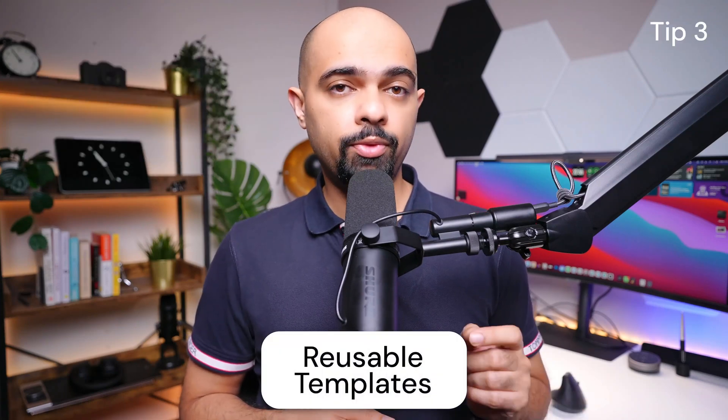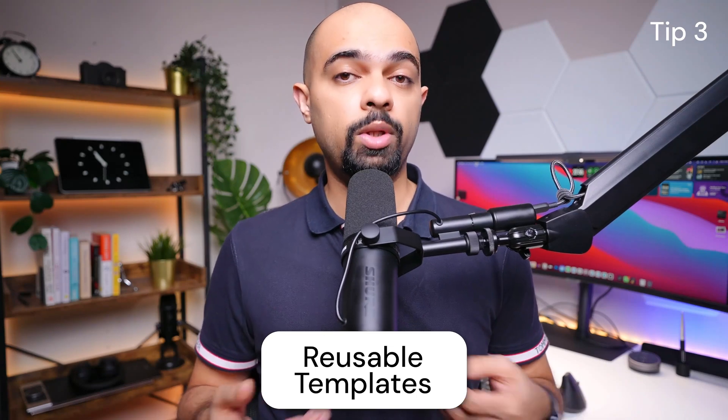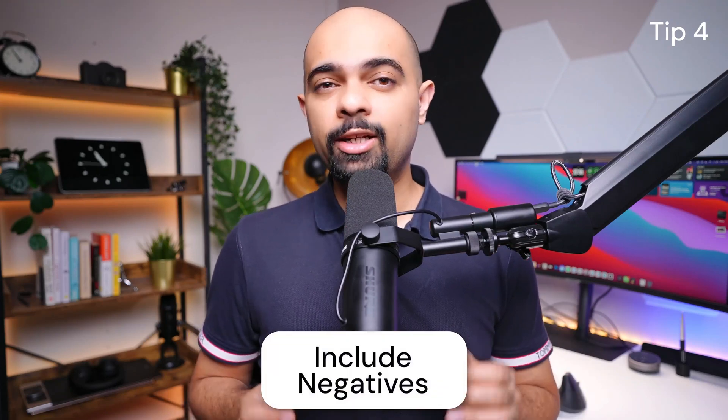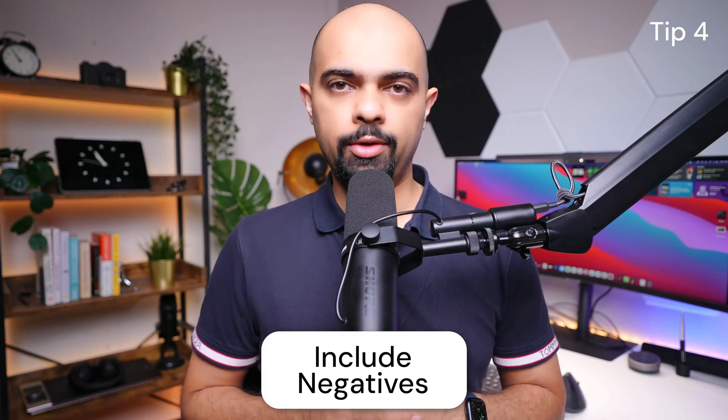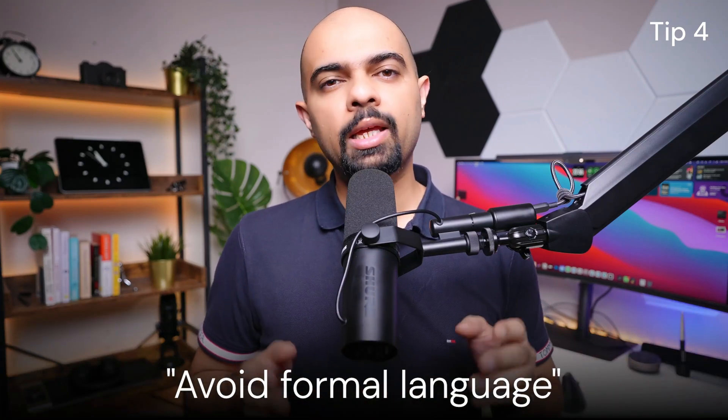Third tip: develop reusable prompt templates for common tasks which can be reused with minimal changes. This saves time and ensures consistency in your prompts. Fourth tip: when crafting your prompt, include what you don't want the AI to do. For example, you might say 'don't use jargon' or 'avoid formal language.' This helps ensure the AI's output matches your expectations.